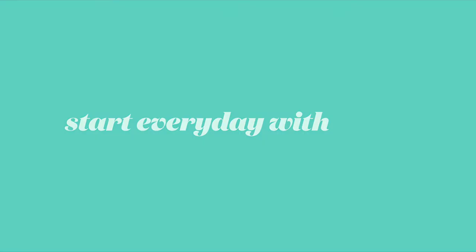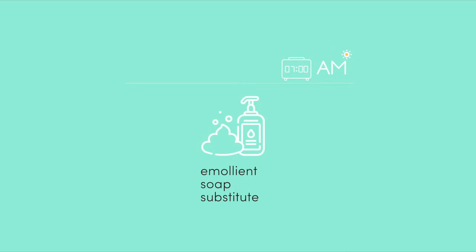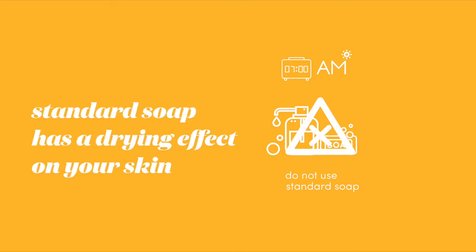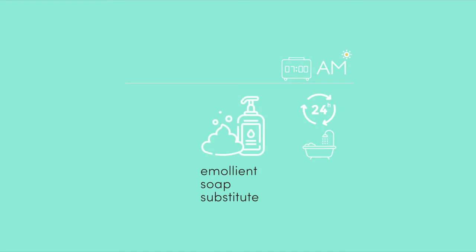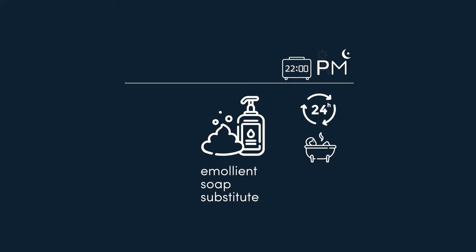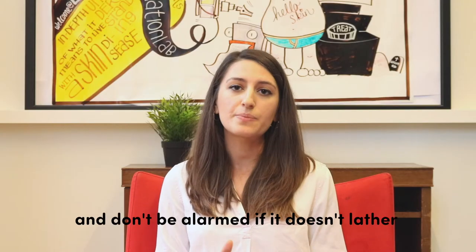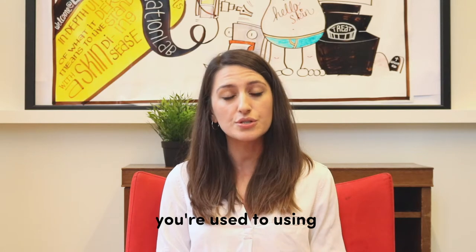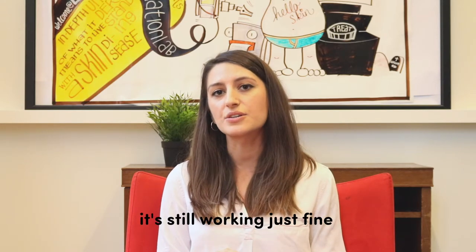You should generally start your emollient therapy every day with an emollient soap substitute, which is an effective replacement for traditional soaps that tend to have a very drying effect on the skin. Every time you wash, replace your soap with an emollient soap substitute and use it just as you would any other soap product. Don't be alarmed if it doesn't lather as much as the products you're used to — it's still working just fine.